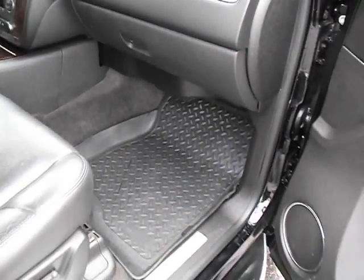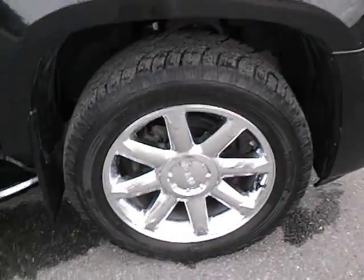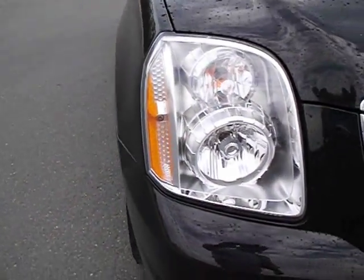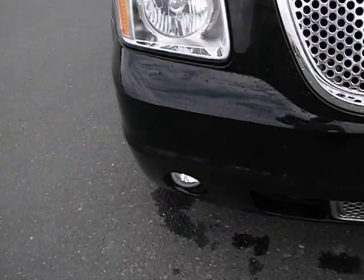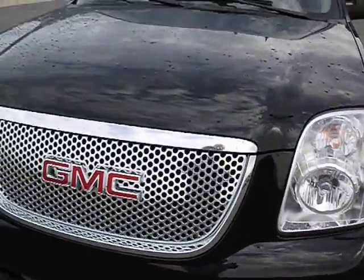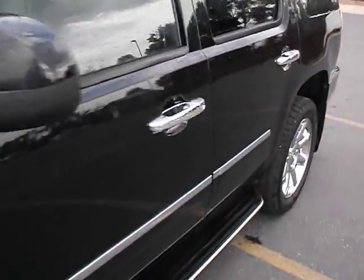The interior is in immaculate condition. Headlights are nice and clear. The truck is certified, so it does come with a 3,000 mile warranty.